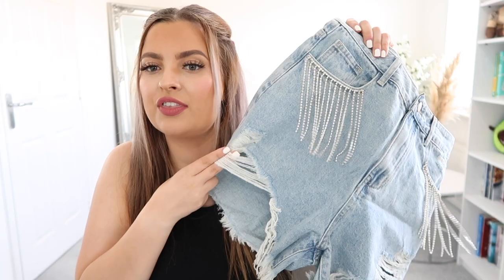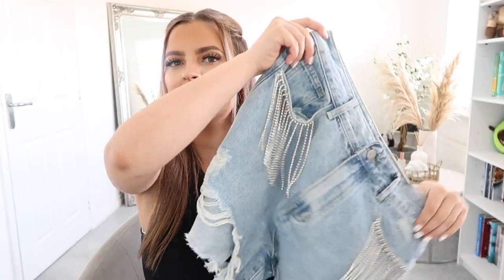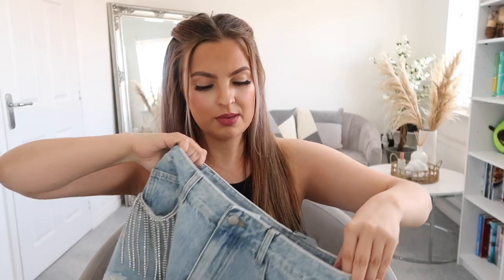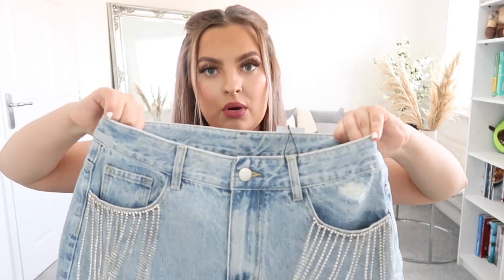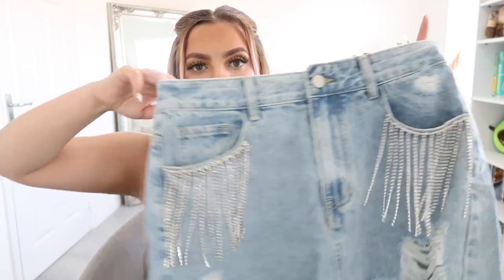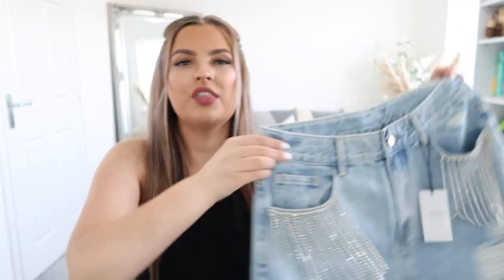I like this detail above the thighs where they open up, which means it's going to be easier and more comfortable to walk in. The back is just plain and normal. The only thing I worry about is they can be so fragile and diamantes can just come off. I think the waist might be a bit big for me but that's fine. These are in a large - they're the diamond tassel ripped diamond shorts and they're £20. I feel like longer style denim shorts are really in now, whereas the short short ones aren't really a thing anymore.